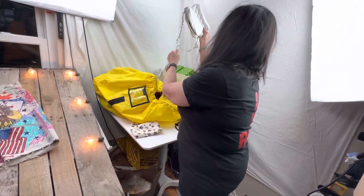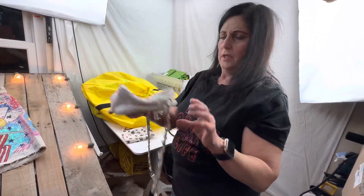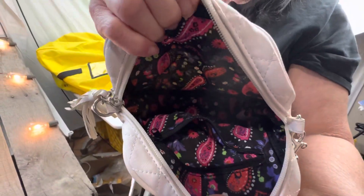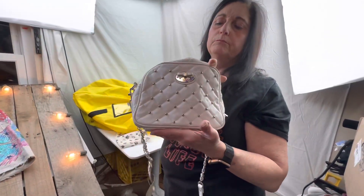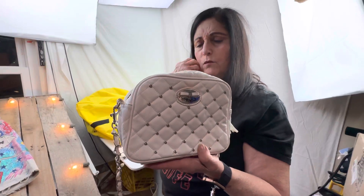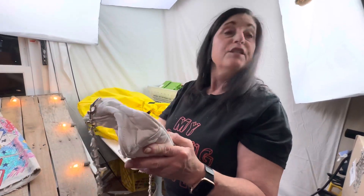I grabbed this purse because it was fairly clean. I love the little inside — oh, it was a Betsy. Betsyville — I just put one of those up today. You see a lot of her stuff at Ross. I put a makeup bag up today.